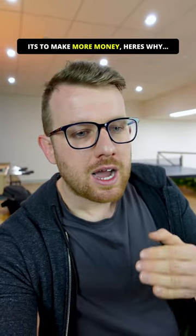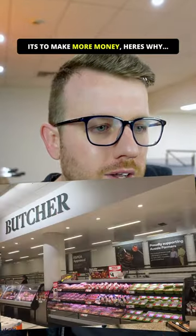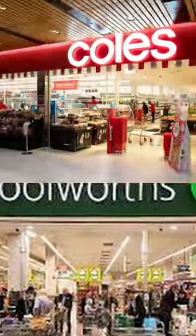Just think about it — you have to pass through multiple different departments like the fruit and veg, bakery, meat unit, and aisles one, two, and three, just to get a two dollar carton of milk.